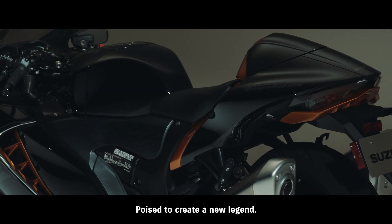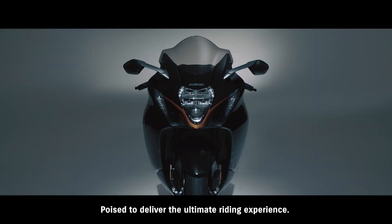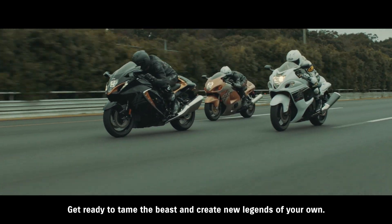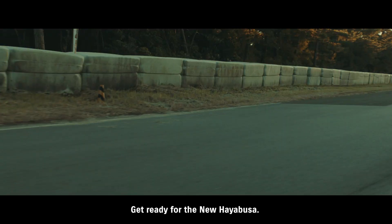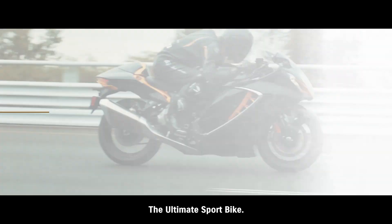Poised to create a new legend. Get ready to tame the beast and create new legends of your own. Get ready for the new Hayabusa — The Ultimate Sport Bike.